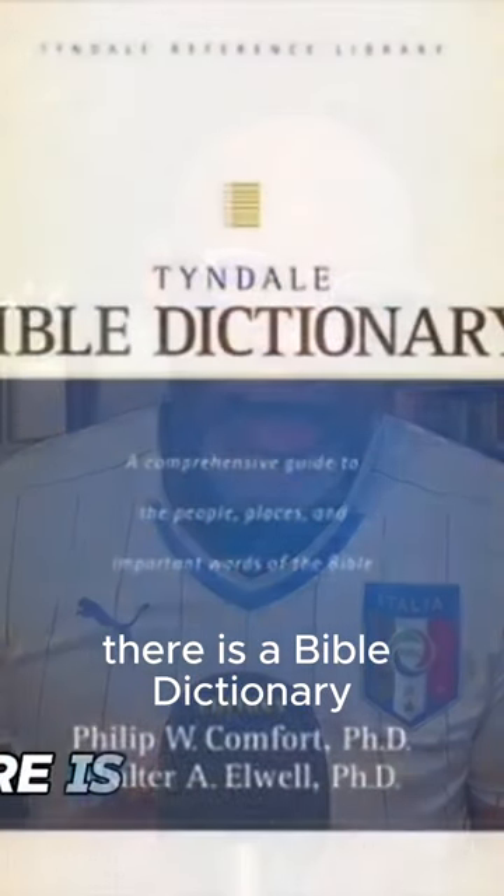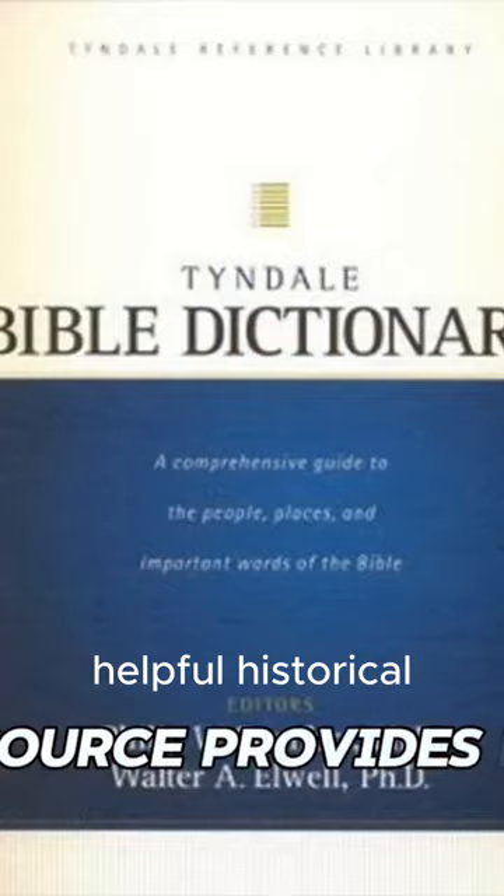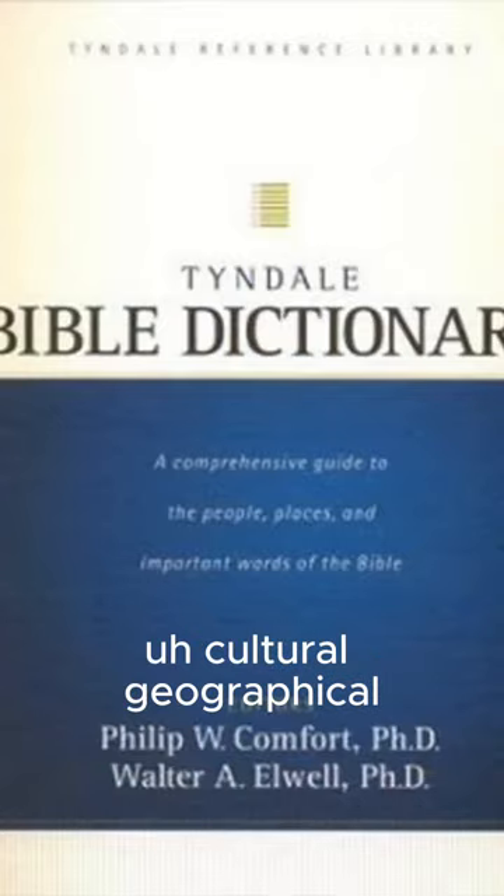Then there is a Bible dictionary. This resource provides helpful historical, cultural, geographical, and biblical background for a host of topics.